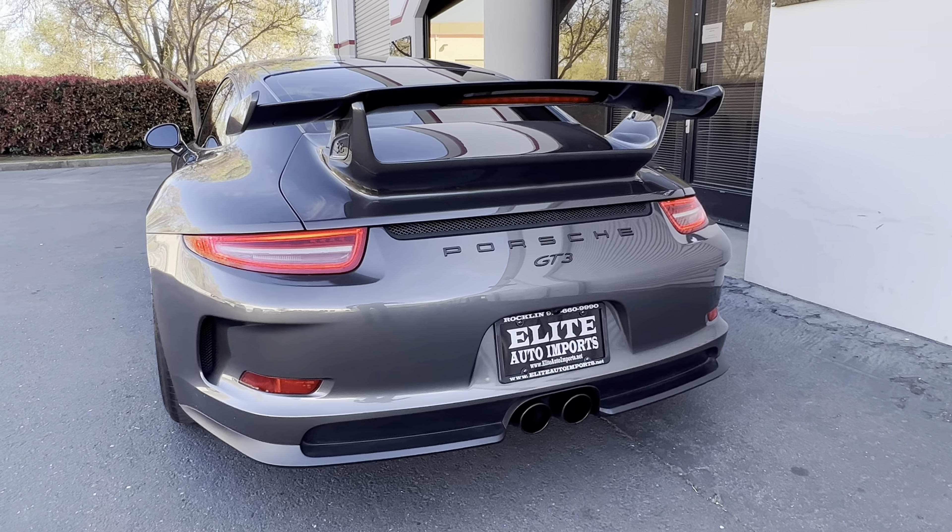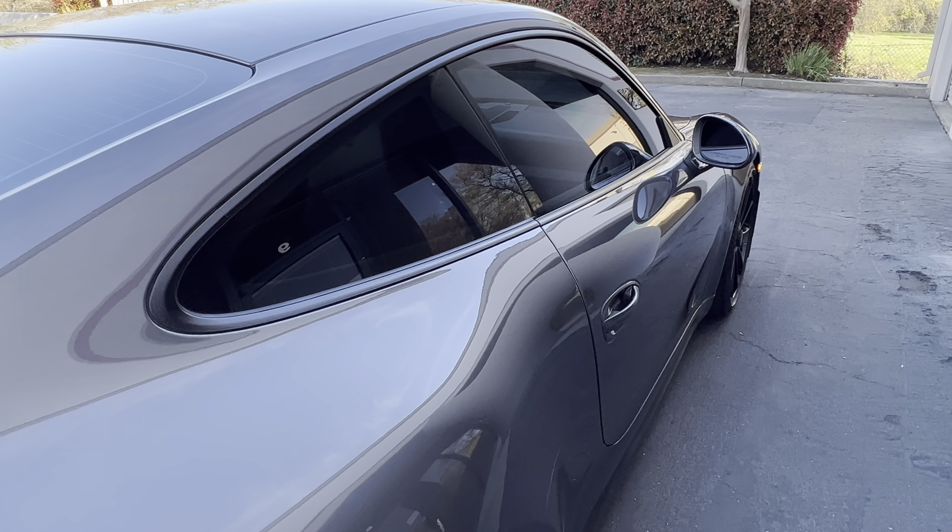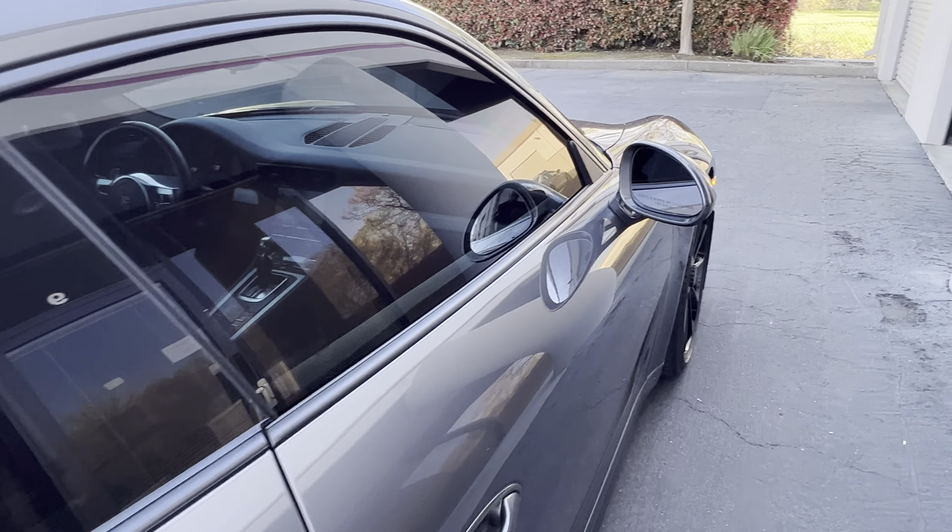Michelin tires. This vehicle has full front paint protection action film.